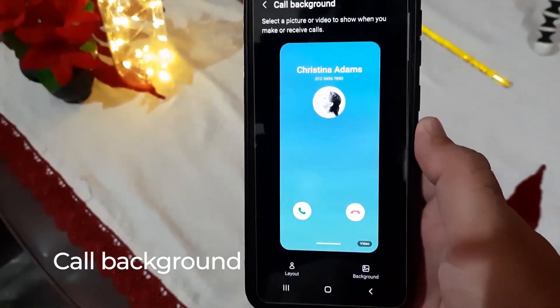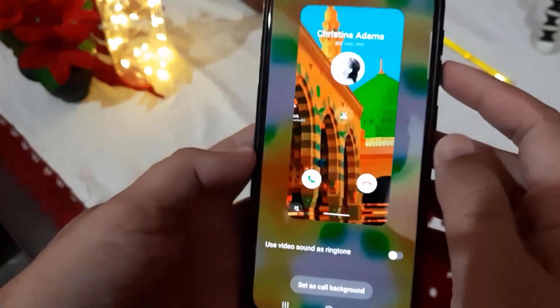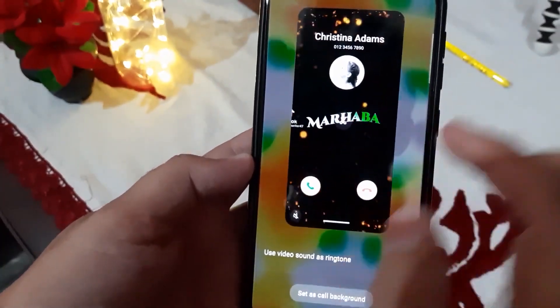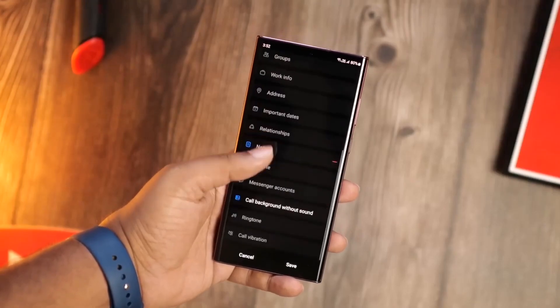Call Background Customizations: in One UI5, you can set custom background colors for each contact that shows when you get a call from that number. It's a small change, but it can make it easier to tell who's calling from a distance or at a glance.